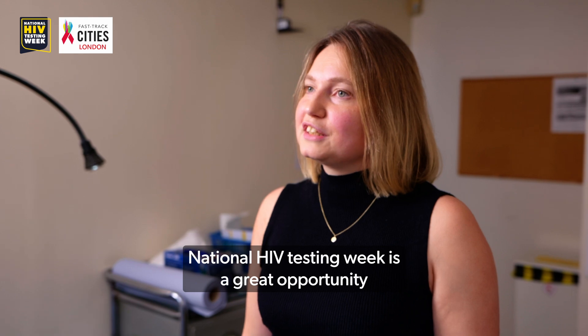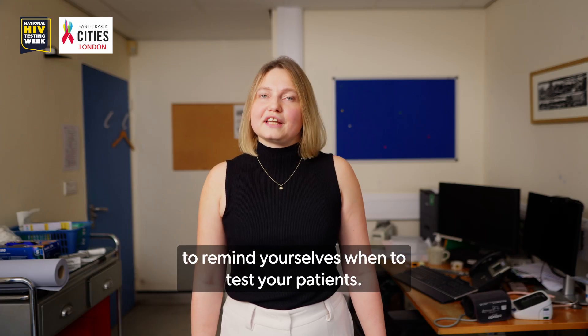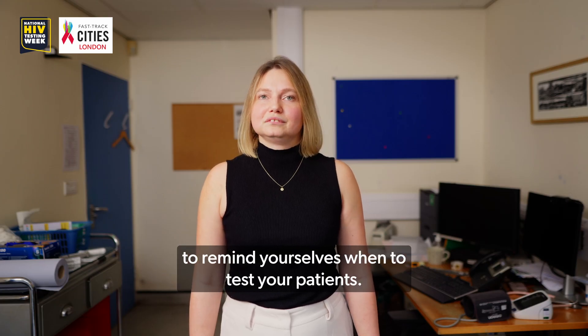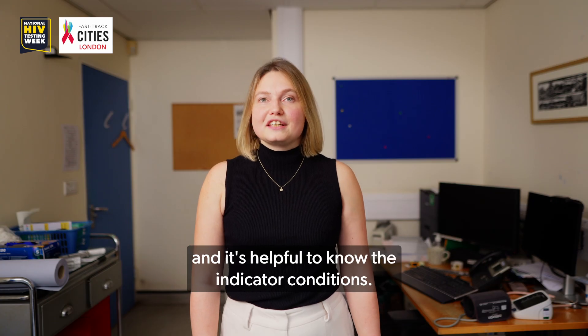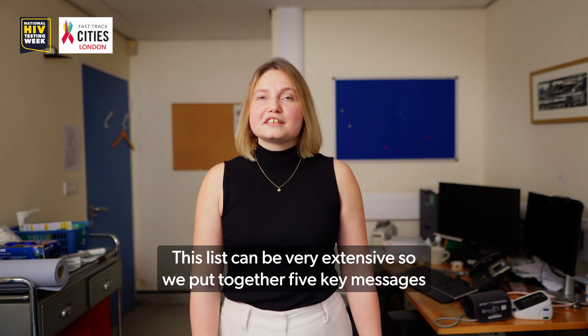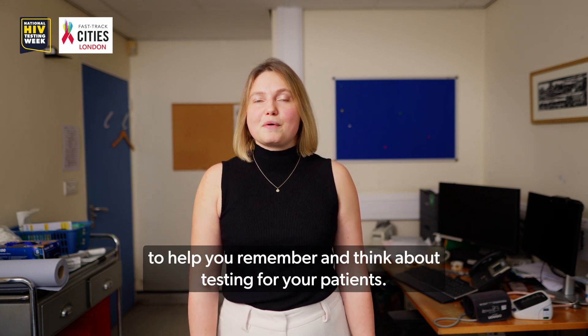National HIV Testing Week is a great opportunity to remind yourselves when to test your patients. There are lots of reasons for primary care clinicians to do HIV testing and it's helpful to know the indicator conditions. This list can be very extensive, so we put together five key messages to help you remember and think about testing for your patients.